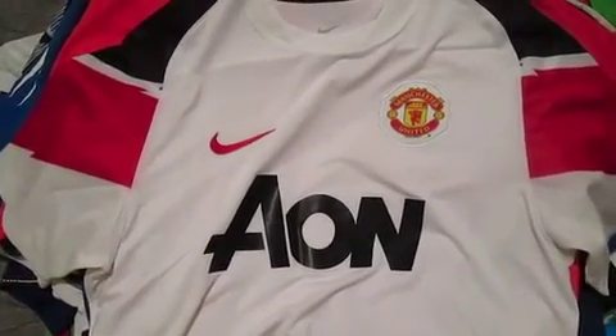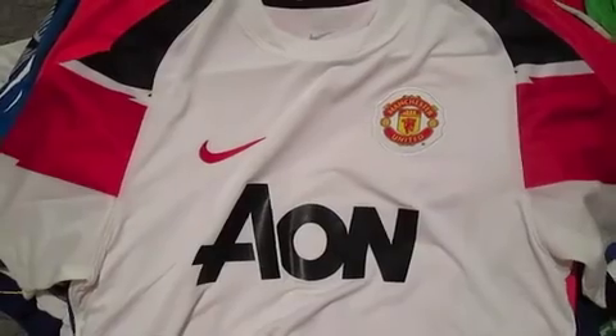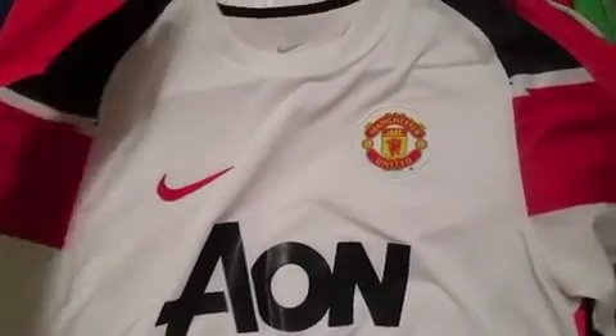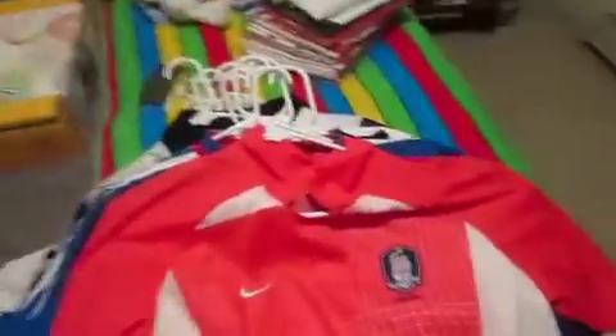Starting off we have a Manchester United jersey. It's the third jersey from last season, the away from the season before — they've used it for the last couple of seasons. It's actually brand new with tags on here, no name on the back, but I'm looking to put somebody on there — maybe Skulls, maybe Rio — I'm not sure.